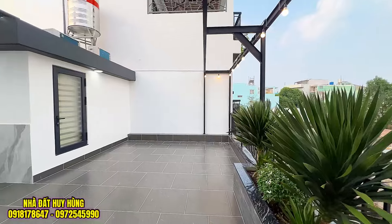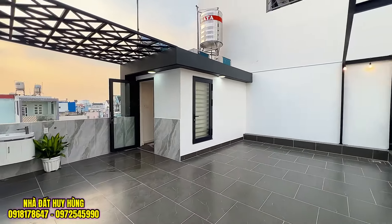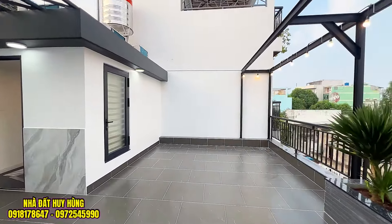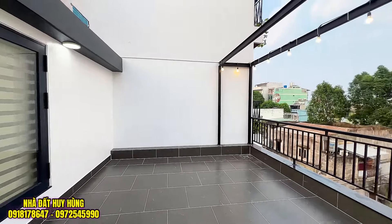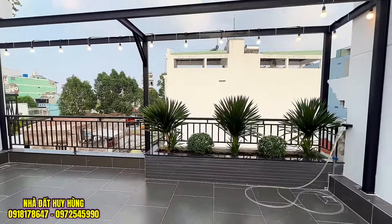Một căn nhà phố ngang 7, sâu 7 mét. Rất tuyệt vời, rất đẹp. Giá bán đang rao là 7 tỷ 680 triệu đồng, còn thương lượng. Quý vị có quan tâm thì alo về cho bên em để được tư vấn và đi xem nhà miễn phí, cũng được hỗ trợ pháp lý và vay ngân hàng. Huy Hùng xin chào và hẹn gặp lại ở những video lần sau. Hãy subscribe cho kênh để không bỏ lỡ những video hấp dẫn.